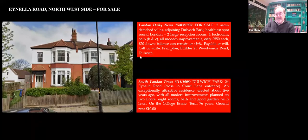Here are a few sales particulars. These are two houses — two semi-detached villas. 'Dulwich Park' again — 'adjoining Dulwich Park, healthiest spot in London' — £550 pounds each, £50 down. Frampton's office was at 25 Woodward Road, which we saw earlier. And here it is being sold again in 1908: 24 Ainella Road — 'Attractive residence with all modern improvements, Dulwich Park.' We don't know what she sold it for, unfortunately.